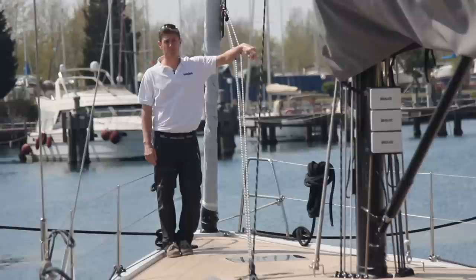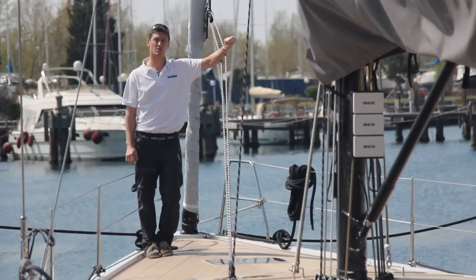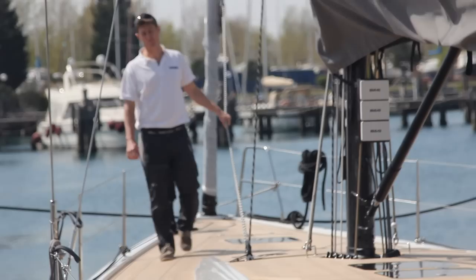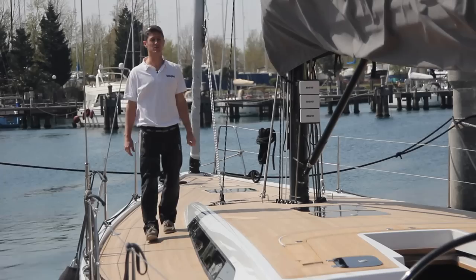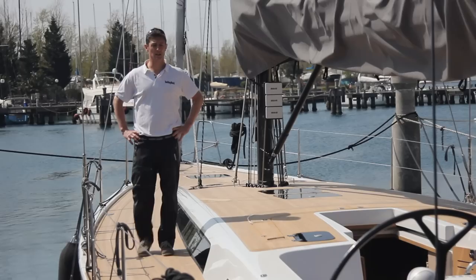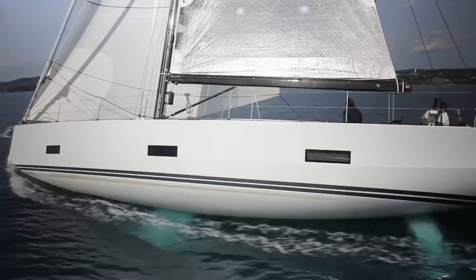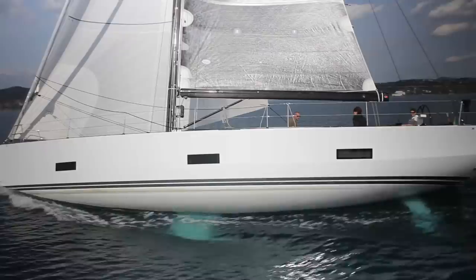Three words I'd use to summarize the Solaris 50 would be: luxury, style, and performance. She's built and finished very, very well. The performance shines through when you're on the helm, especially in the sort of conditions we've had — flat water, light winds — where she'll outmatch the wind speed and is an absolute delight. And then there's the aesthetics: the reverse bow style, this ultra-clean deck, flared-off quarters. I think she's arguably the sexiest 50-foot monohull out there. She really delivers on all three things.